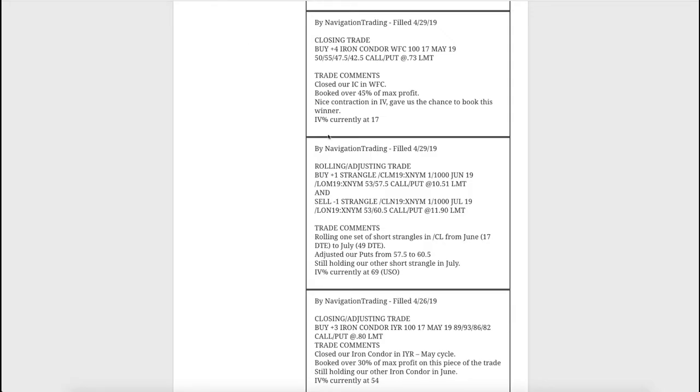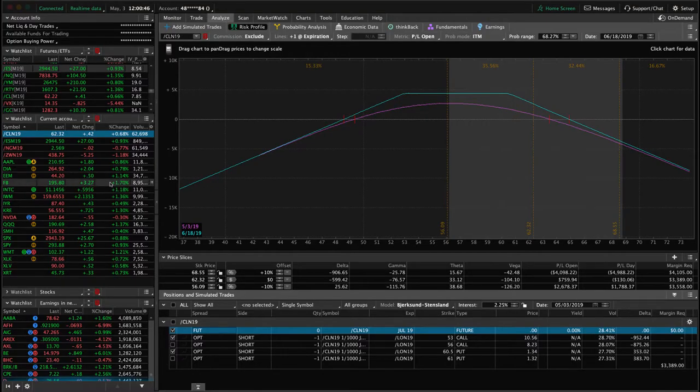Let's jump into the alerts starting with Monday the 29th. Our first trade was a rolling adjusting trade in CL - our oil strangle. We rolled this one out because it got to under 21 days to expiration, so we went ahead and rolled out to July with 49 days. We've got two pieces in oil still - two different short strangles, both of which are inverted. Prices have come back a little bit so we've made back some money since that roll. Looking for a little bit more downside in oil - if we can get down to that 58-59 level we'll be pretty close to being profitable.